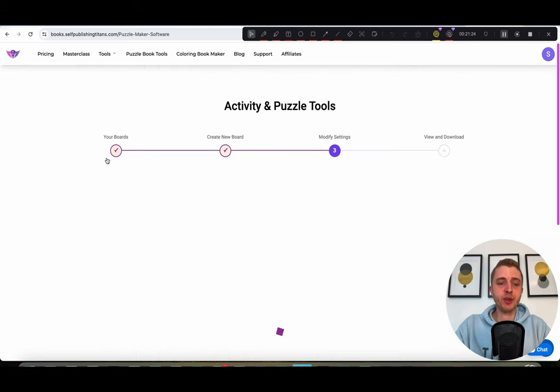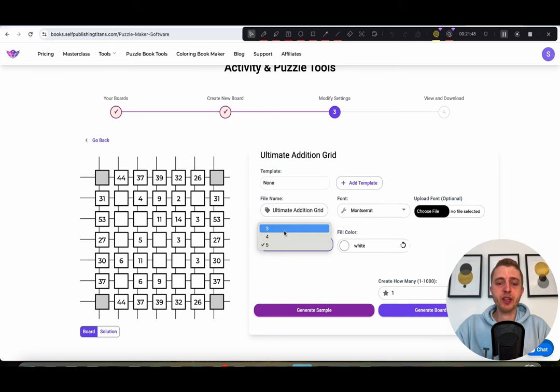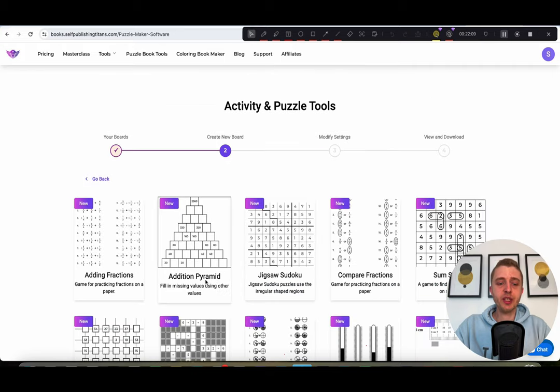Next tool is the ultimate addition grid. This is also a great game. If you're not sure how to play, go back and look at the instructions. You can choose different grid board sizes to make them bigger or smaller, and you can also change the colors. All of our tools are unlimited use for lifetime if you get the lifetime version.